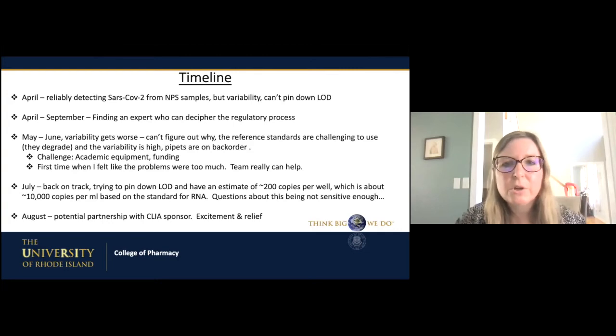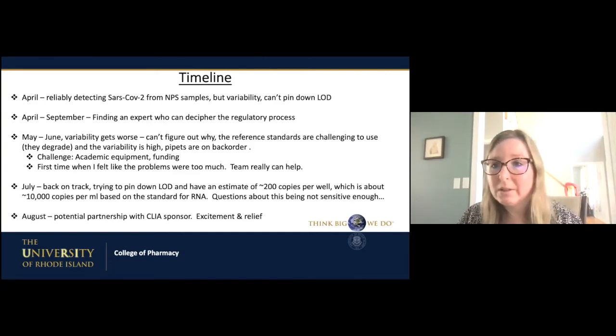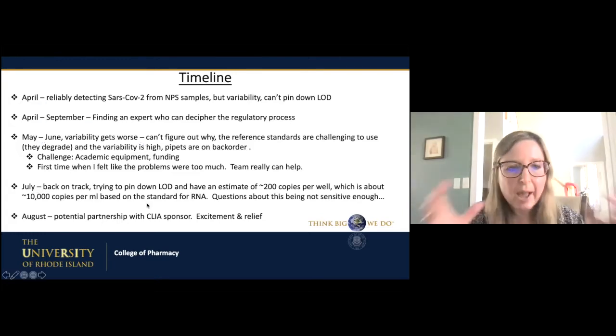April through September we spent detecting SARS-CoV-2 and I was literally trying to find the right expert to help us with the regulatory documents. May through June, things went horribly — it turned out that a lab oven I had borrowed from a core facility was taken back. That oven had very good air circulation, and when we started using a different one, it set us back about a month. We had no idea — we thought, could it really be the oven? It was the last thing we tested. And that's always kind of how science goes. July we were back on track and things were going really great — we got close to a LOD and were feeling pretty confident.